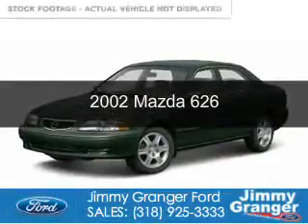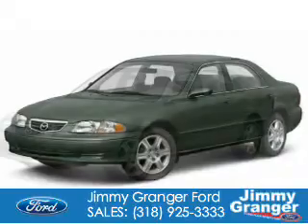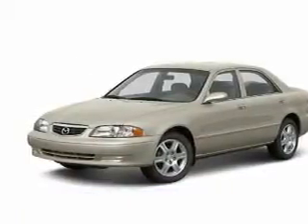This is a used 2002 Mazda 626. Zoom Zoom. It's powered by Front Wheel Drive, a 2.5 liter 6-cylinder engine.